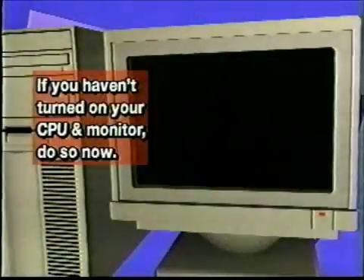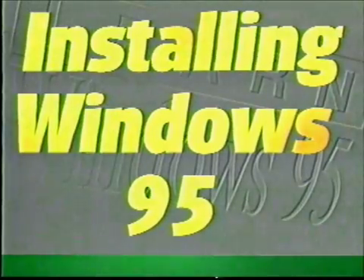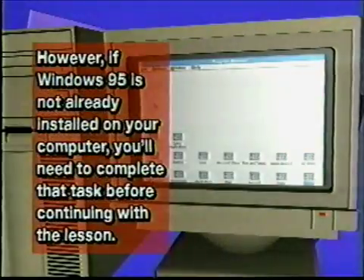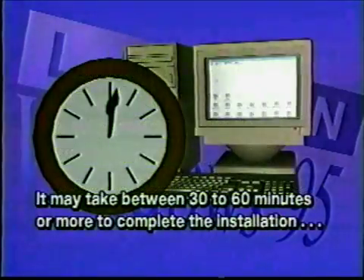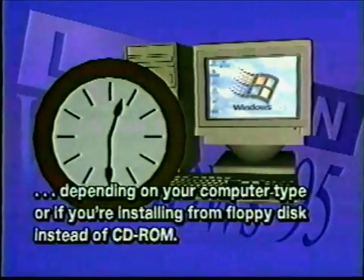Now, before we start the lesson, I'd like to introduce my student assistant, Suzanne. Just follow along with her, and you'll be using this program in no time at all. So, let's get started. If you haven't turned on your CPU and monitor, do so now. For those of you who have Windows 95 already installed on your system, you're ready to go. However, if Windows 95 is not already installed on your computer, you'll need to complete that task before continuing with this lesson. The installation procedure is pretty simple. It may take between 30 to 60 minutes or more to complete the installation, depending on your computer type, or if you're installing from floppy disk instead of CD-ROM.